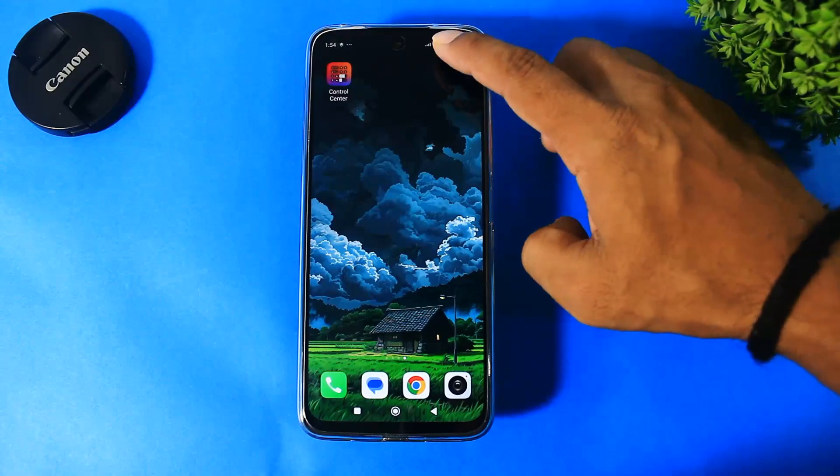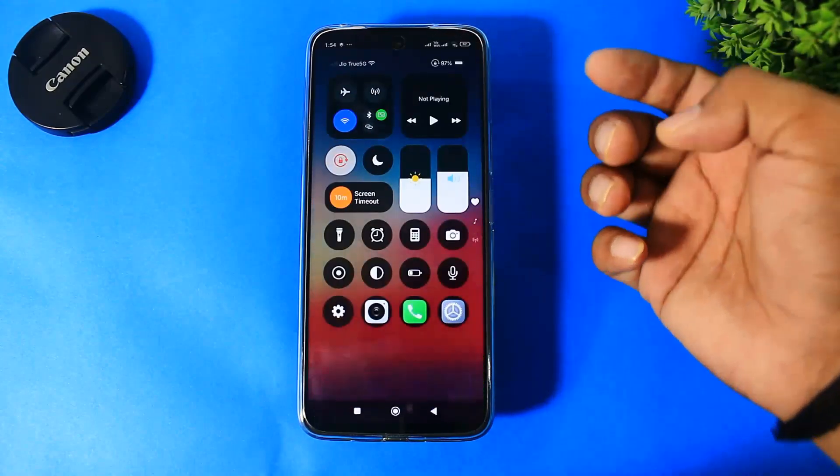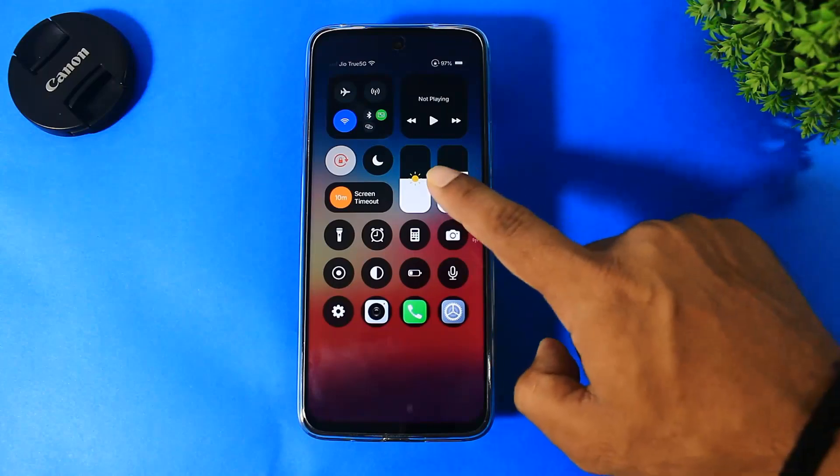Trust me guys, this control center is really smooth, just like the iOS 18 control center.